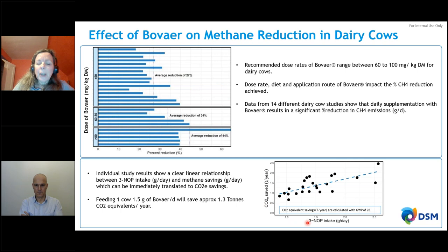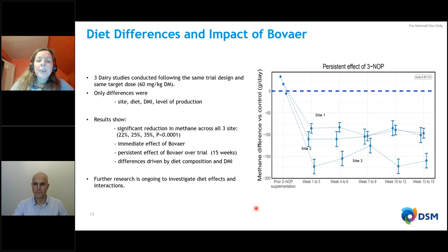As we increase the amount of Bovaer fed, we see an increase in methane saved in grams per day. Converting this to CO2 equivalents, feeding one cow 1.5 grams of Bovaer per day will save approximately 1.3 tonnes of CO2 equivalents per year. This can make a real difference to the carbon footprint of the cow itself.